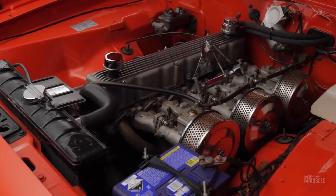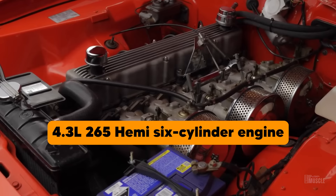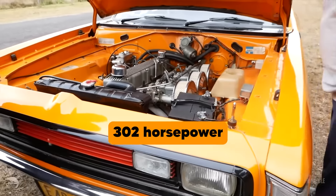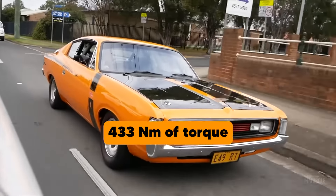Under the hood, the Charger E49 was powered by a formidable 4.3-litre, 265 Hemi six-cylinder engine, known for its durability and high performance, capable of producing 302 horsepower and 433 Nm of torque.